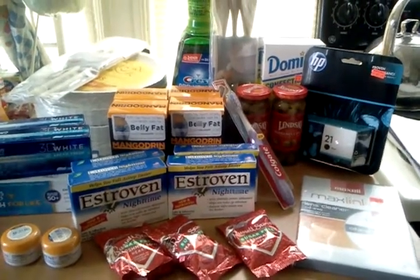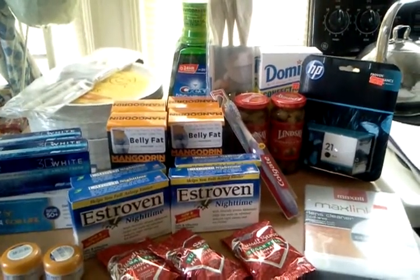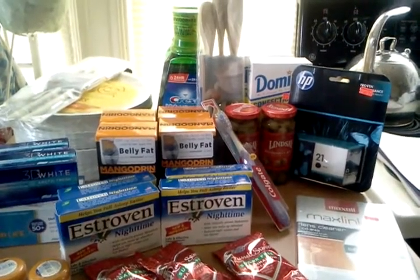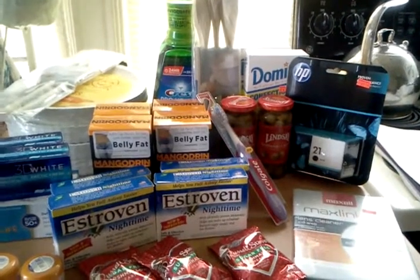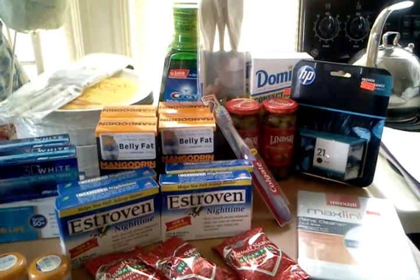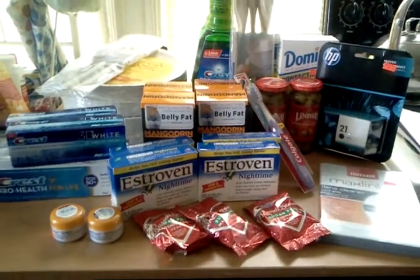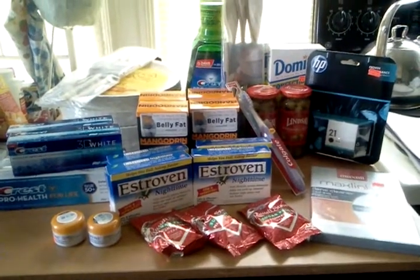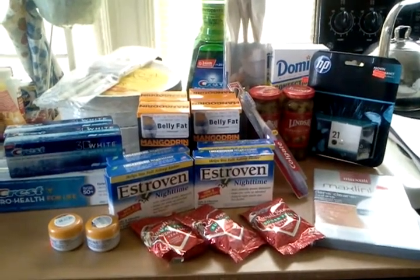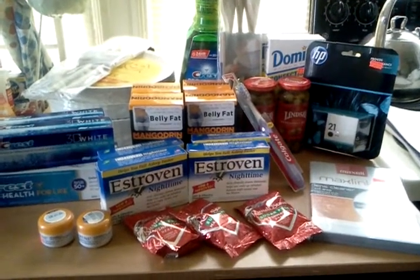I visited the clearance section this morning and found the wooden spoons — they were $0.62. The ink for my printer was $5.24. The Domino sugar was $0.44. The toothbrush was $1.50. The Luminae was $0.99. My store didn't have the Lipton tea I was planning on using as a filler, so I went into the clearance section to find fillers. Ink for my printer for $5.24 is a pretty good deal.